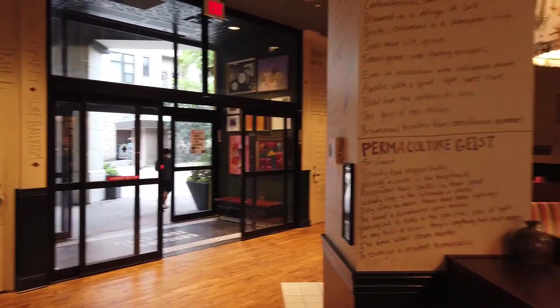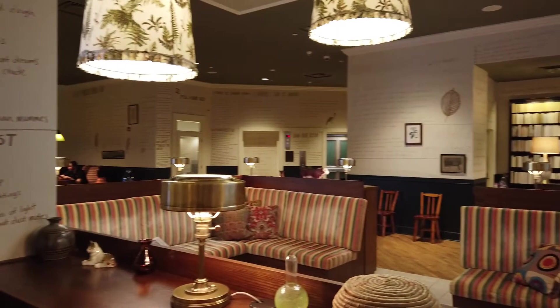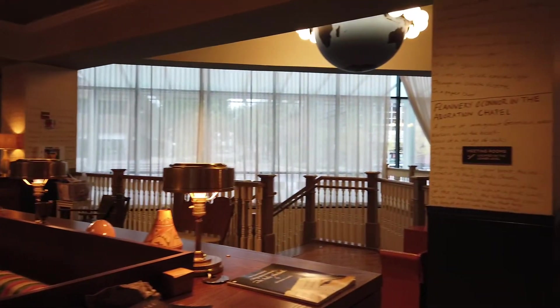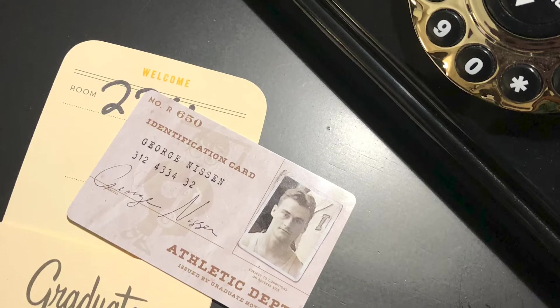The school theme you can feel right from check-in. The lobby area is set up like a school library — you can actually go in there, sit and read books in the stacks. Even the room cards are created like school IDs.